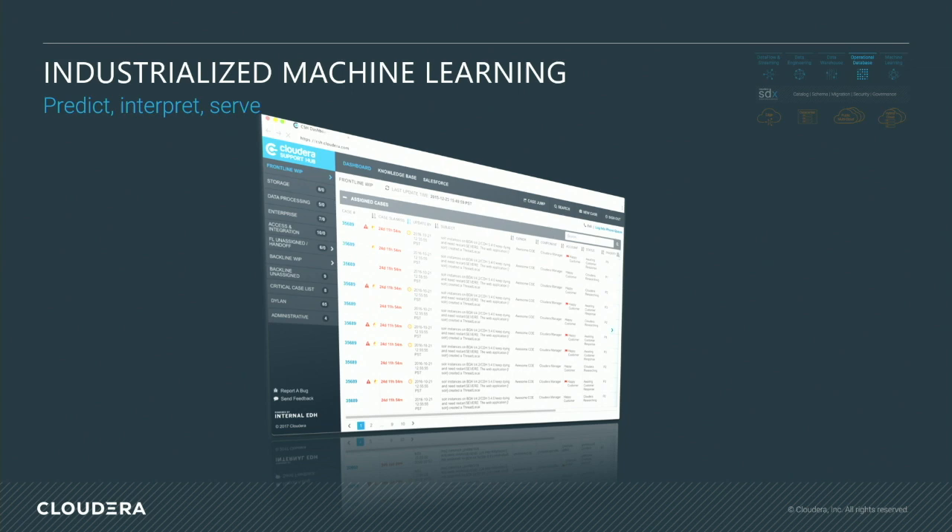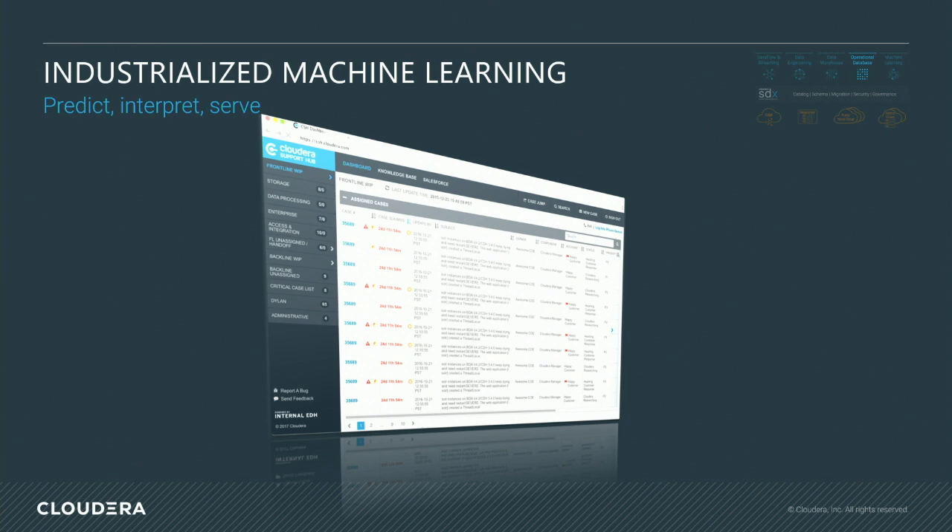The last piece is that we serve our analytical insights directly into some of our web applications. We serve a lot of our research and analysis on our diagnostic bundles into a web application that our support team uses. And we're able to predictively open 11% of our support cases just based on the knowledge we get from those models. Thank you.